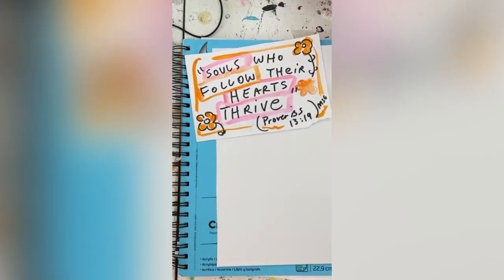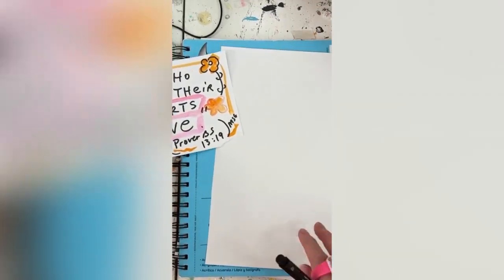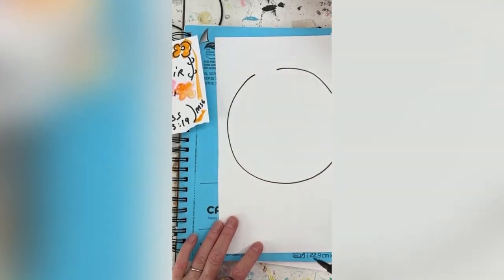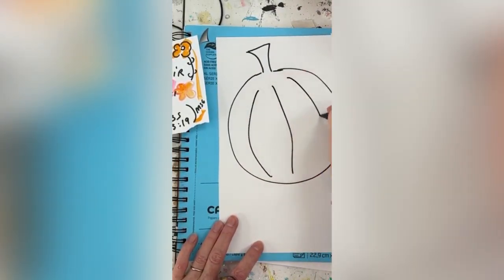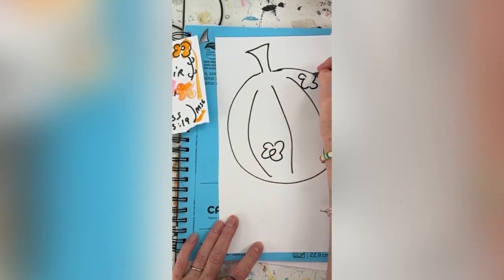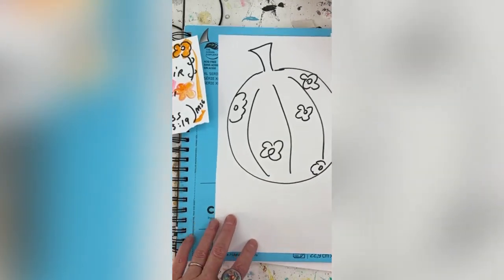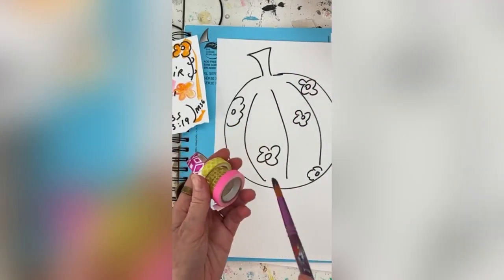So 'souls who follow their hearts thrive' — when we look at September and fall, this pumpkin is a symbol of blessing, of bringing new hopes and dreams into our lives. I'm drawing this wonky pumpkin with a stem and little lines in it, and maybe some little flowers in it too. Now I'm going to start painting it and show you how I add washi tape — I love adding different kinds of paper elements.